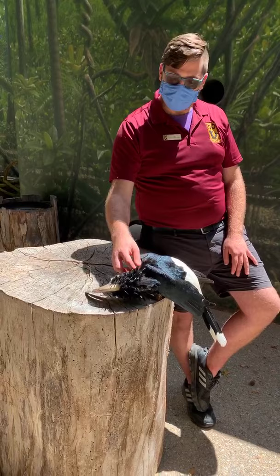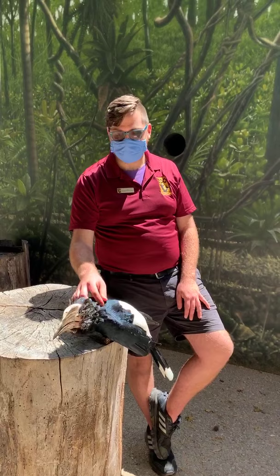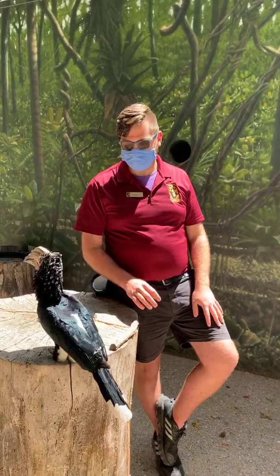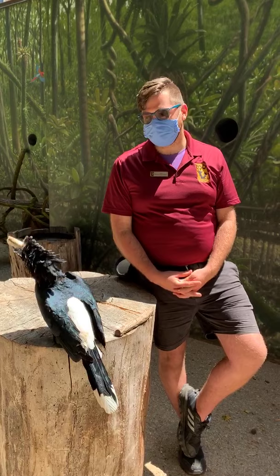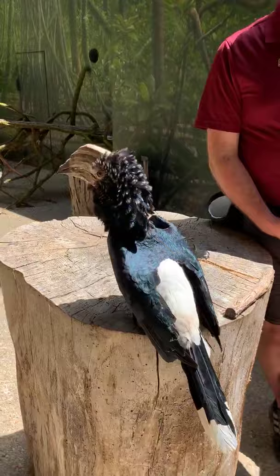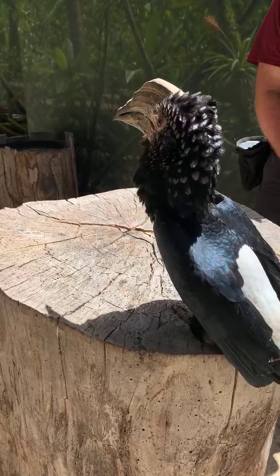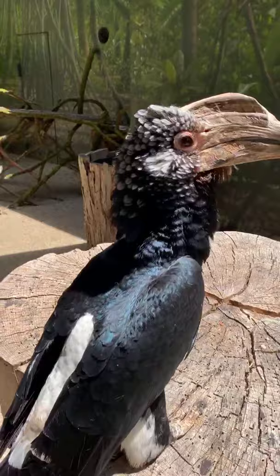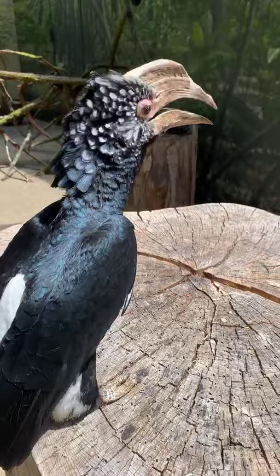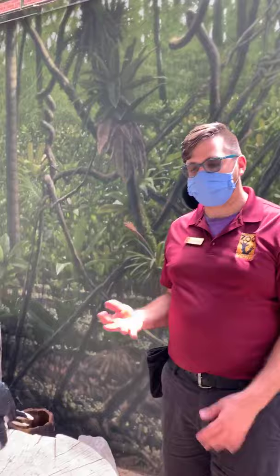A viewer asked about social distancing. Jake and I are both taking a lot of precautions in our regular lives, and we feel comfortable being five feet apart versus six. We get our temperature checked every day when we come into the zoo, we're both wearing masks, and we're staying as far apart as we can. As for whether birds can get COVID — there's no definitive research, but by and large, birds don't spread a lot of diseases back and forth between humans, and we're always wearing masks and washing hands multiple times a day.